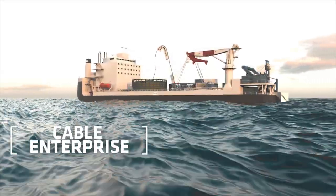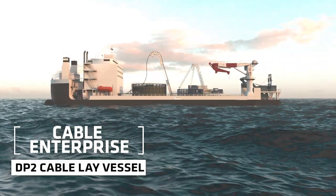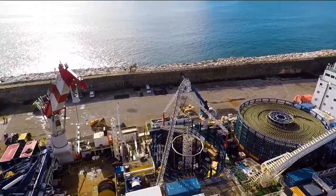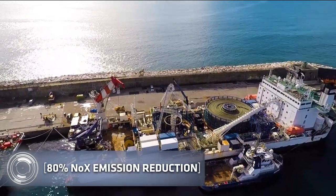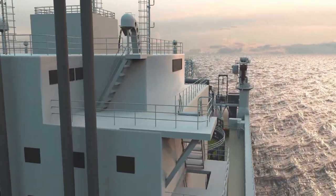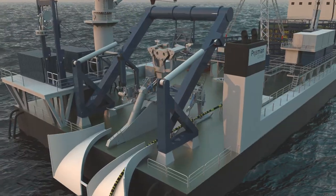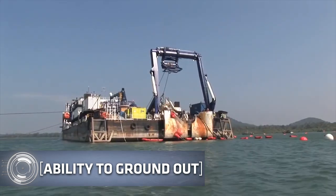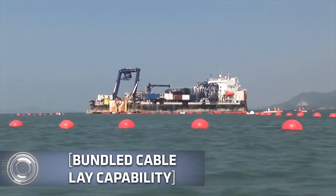Cable Enterprise is a DP2 cable-laying vessel able to maneuver from very shallow water to deep waters. She has unmatched green credentials, the capability to ground in tidal areas, and an extended mooring system for cable installations in very shallow water. Cable Enterprise's propulsion system is capable of autonomously maintaining her position while simultaneously laying and burying cable, with an enviable DP capability ensuring she can hold position in harsh weather conditions.